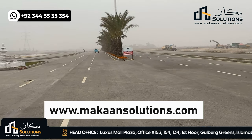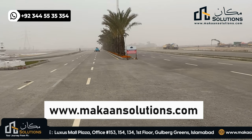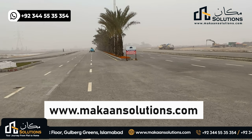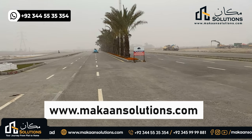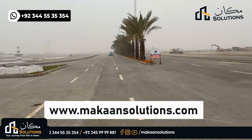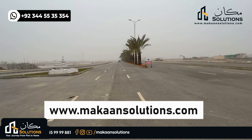For the time being, there will be no proper access point. That was it from today. If you want to know more information, you can find the number on the screen. Visit www.makansolutions.com. If you liked the video, please like, comment, share, and subscribe to our channel. Don't forget to subscribe. See you in the next video.